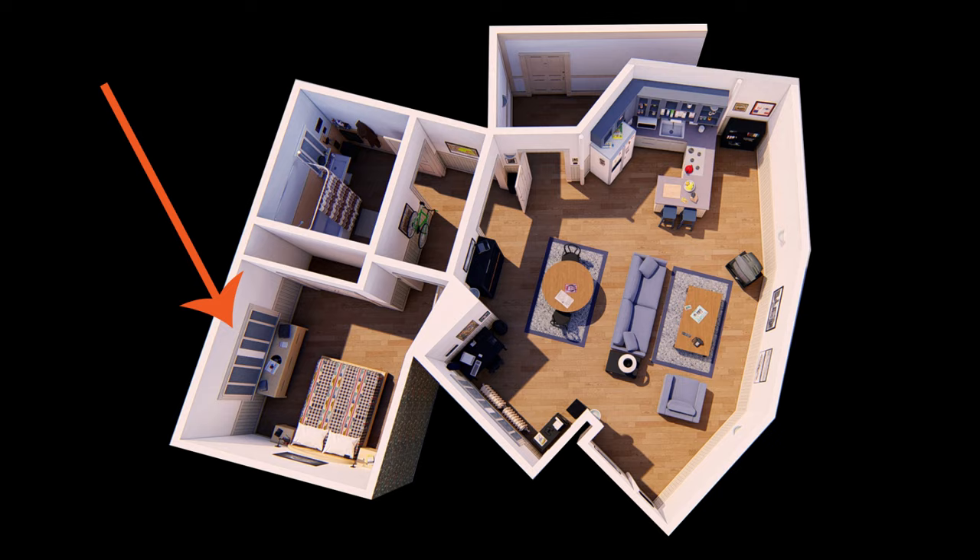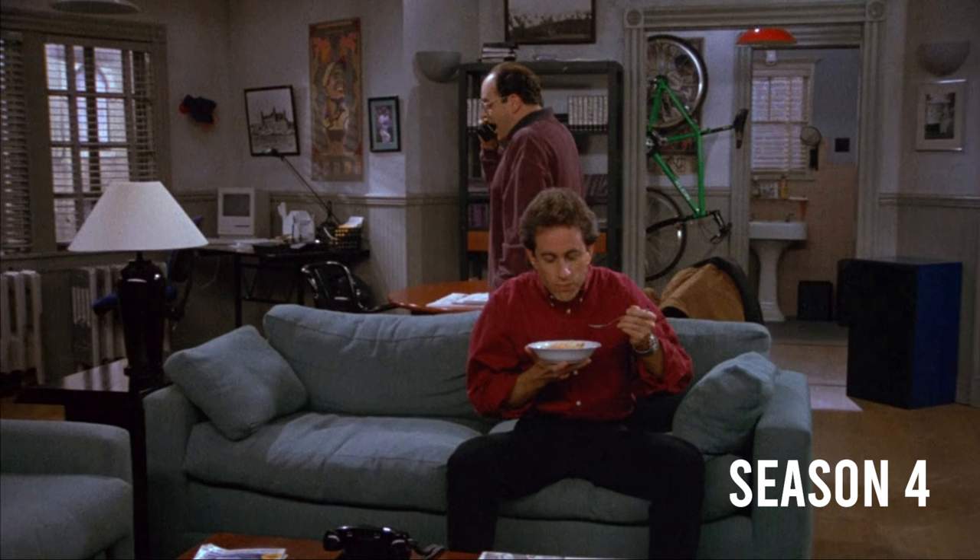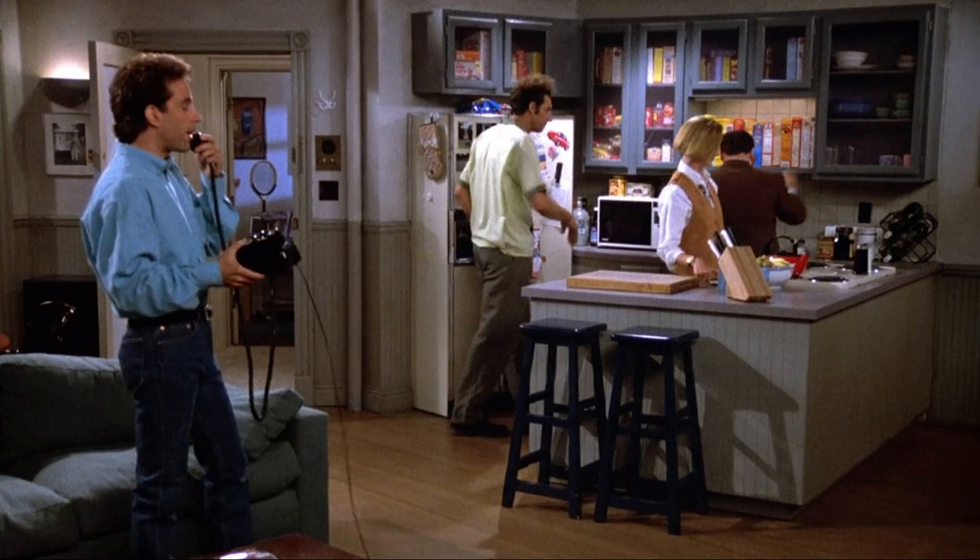We'll start with the kitchen. Since the set changed over the course of the series, I had to pick a season and stick with it — I chose season four. This is the angle we usually see of the kitchen. The fridge was here, the sink here, the stovetop here, with a couple stools sitting in front of the island. In a few scenes, we catch just a glimpse of the wall as it extends to the right of the kitchen.